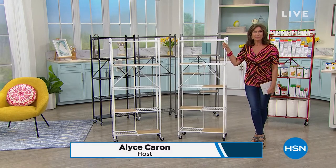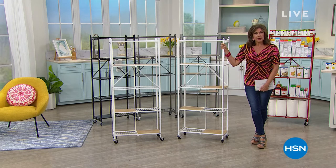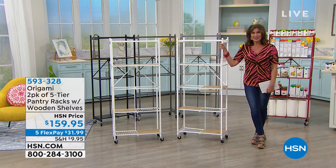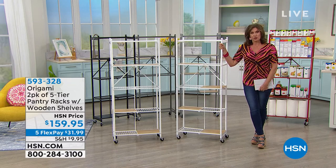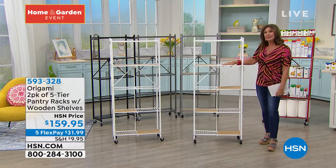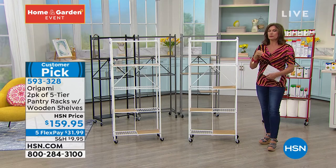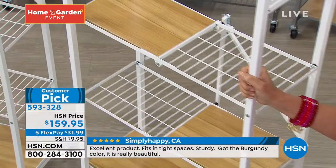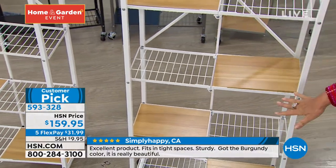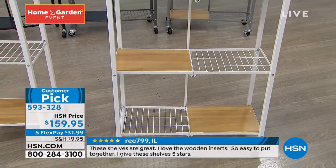Hi everyone, I'm Alice Carone, and thank you for shopping with me today. We have hopefully offered you some items that will help you get organized. But when it comes to organization, our number one bestseller line is Origami, and it's because they do what I like to call store decor — it's storage, but it sure looks like home decor. Beautiful pieces. This we call the pantry rack. Sometimes I think we limit ourselves when we say we have to assign a title to it — sure, this is great for a pantry, but it's also great for a living area, a bath area, absolutely anywhere.